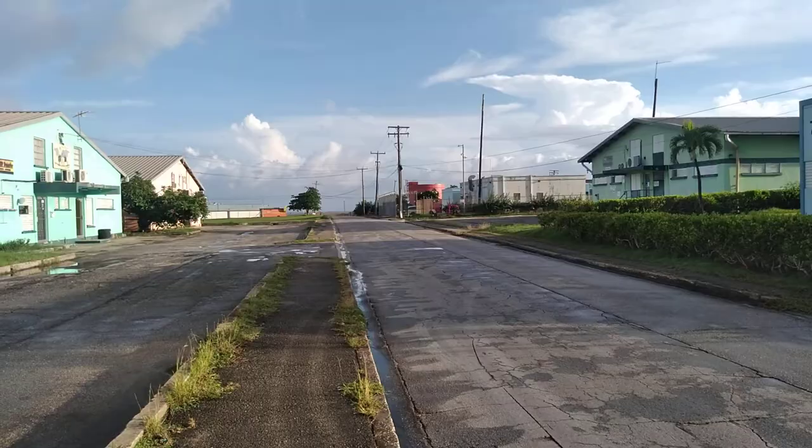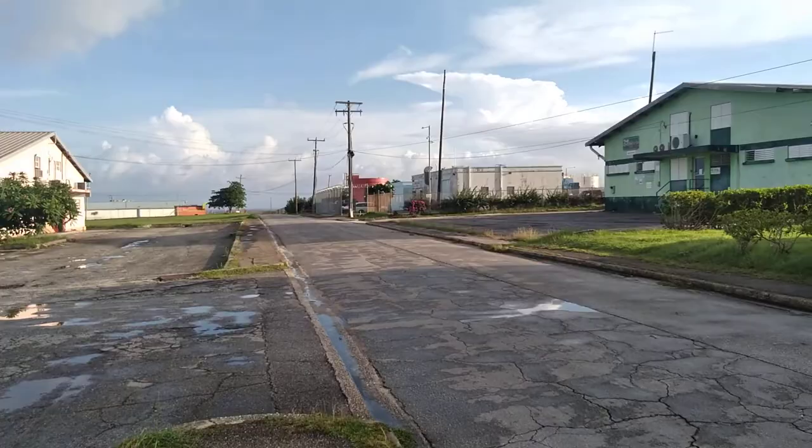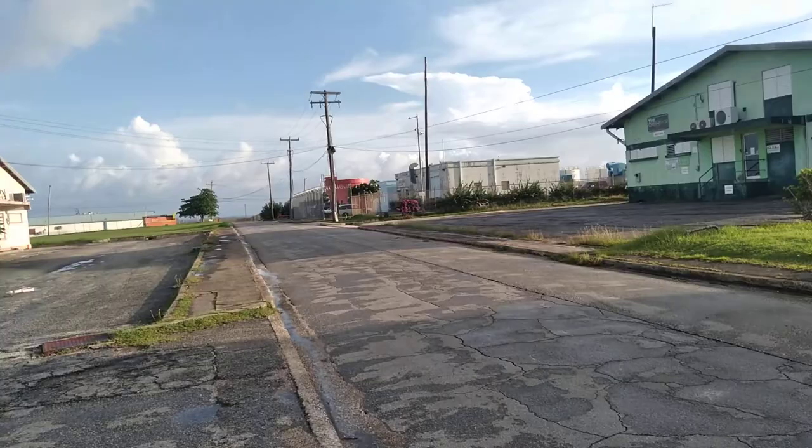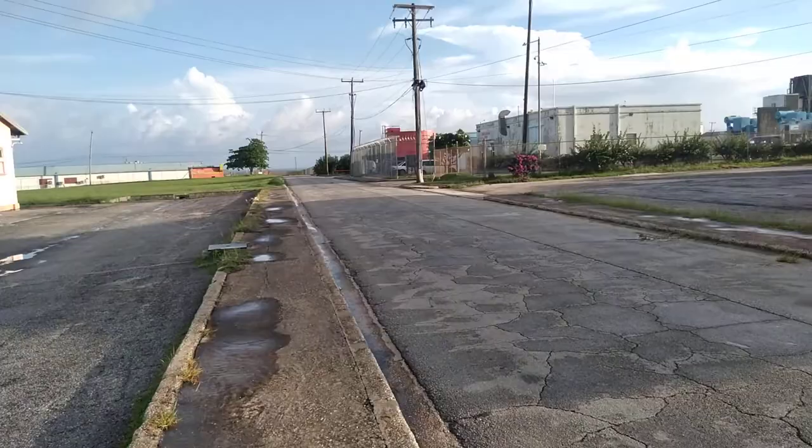This is now Seawell Industrial Estate, and it takes you back to the site where the airport used to be. The airport was down behind here first, when it was Seawell Airport, and then it moved to its present location in 1976. So the airport was behind here until 1976, when it moved to its present location, and it was renamed the Grantley Adams International Airport.